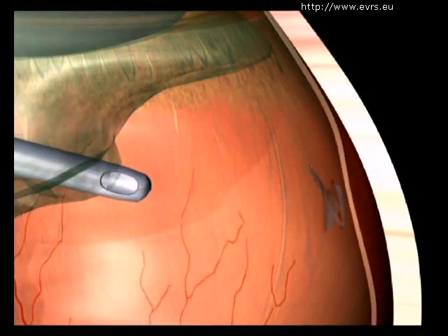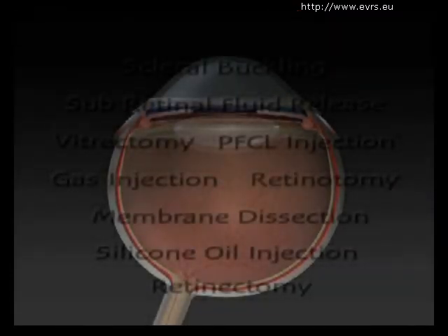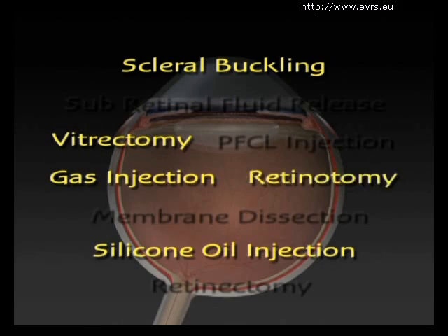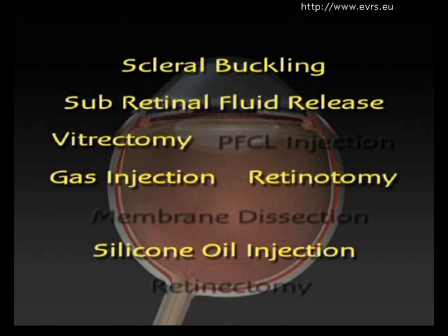This is called a vitrectomy, or removal of the vitreous. All of these procedures can be done together, as well as with other complementary steps, like membrane dissection or removal of the fluid underneath the retina.